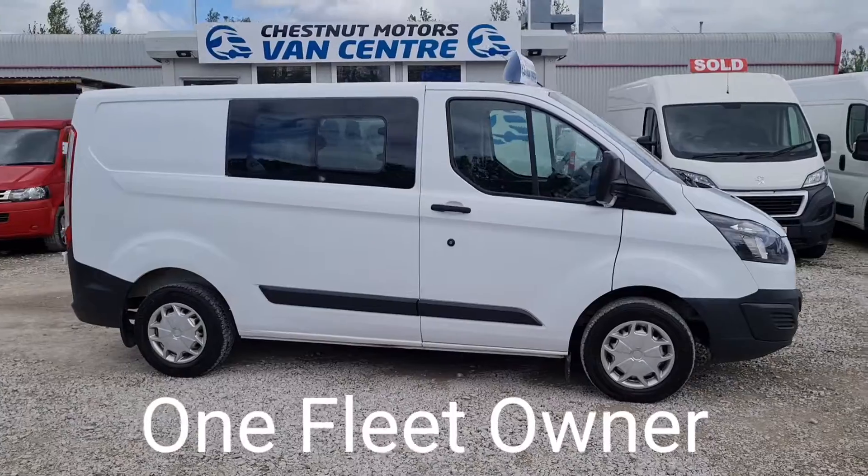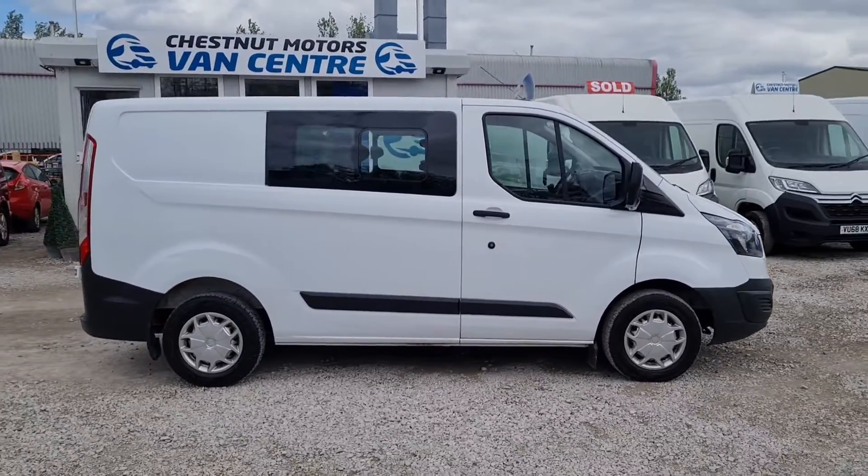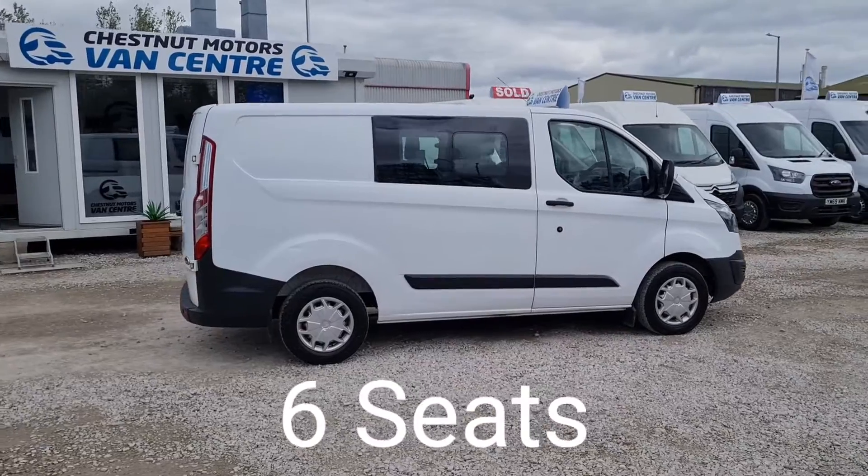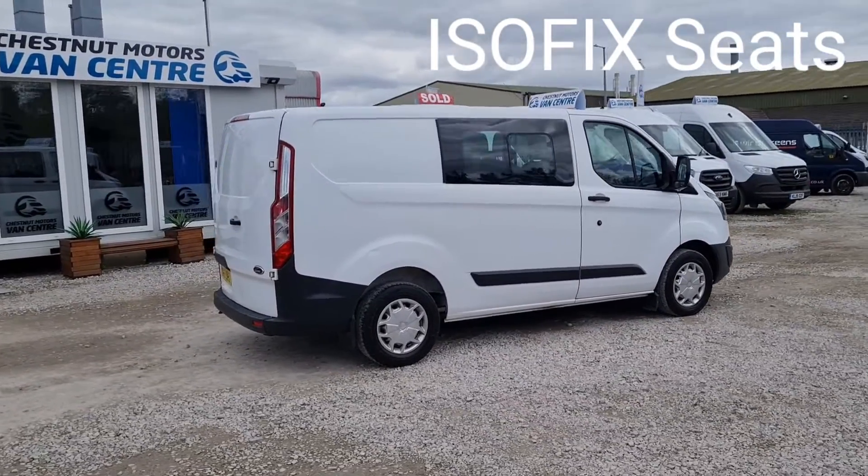One fleet owner from new. It's done 91,000 miles — absolutely nothing on one of these. It has got a timing chain, not a cam belt, but there are some service issues with it too.